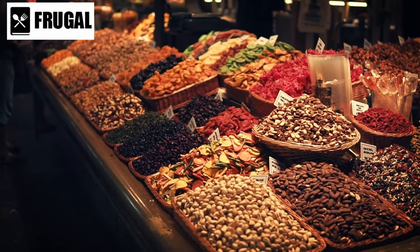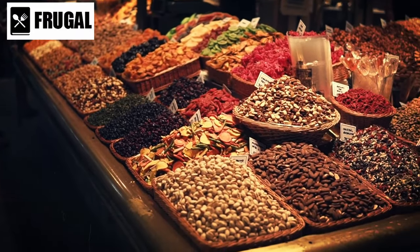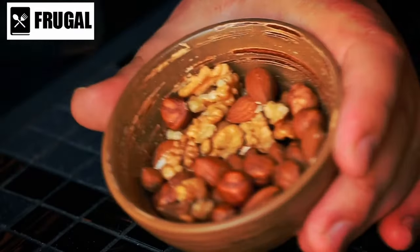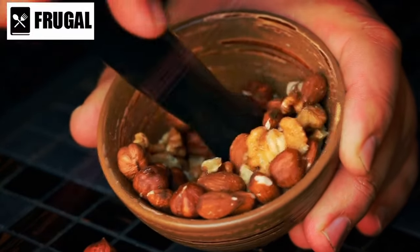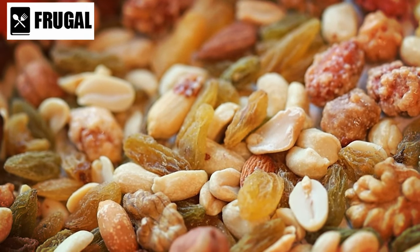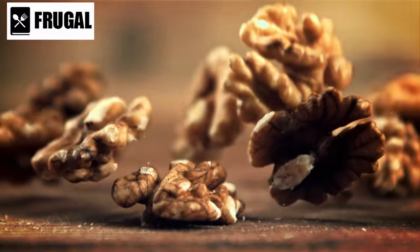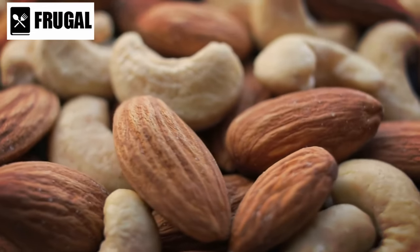In terms of practicality, dried fruits and nuts are convenient and portable, making them ideal for on-the-go consumption or emergency evacuation scenarios. Their long shelf life and resistance to spoilage allow for extended storage without refrigeration. Proper storage techniques, such as vacuum sealing or using airtight containers, can further extend their longevity. Moreover, the inclusion of dried fruits and nuts promotes mental well-being and morale during crisis, offering a sense of normalcy and comfort. Sharing them with family or fellow survivors can also foster community and strengthen social bonds.